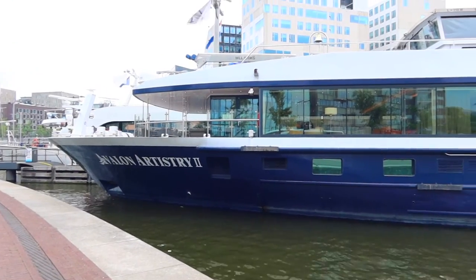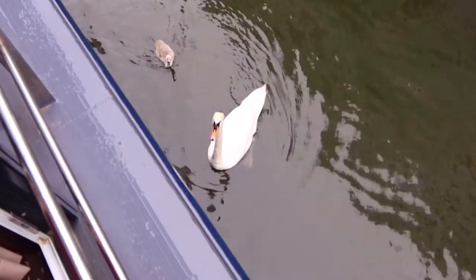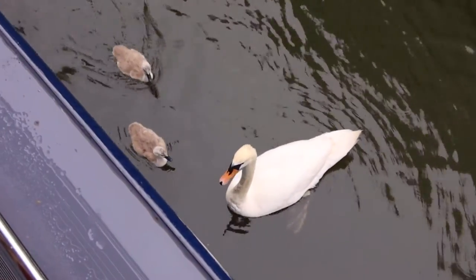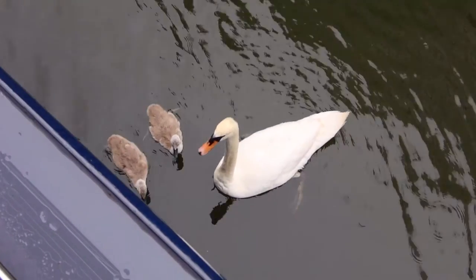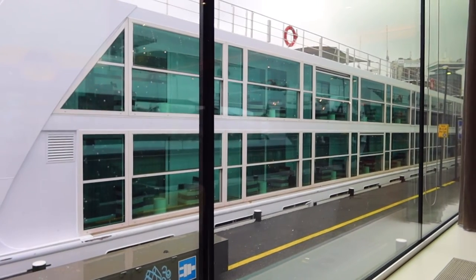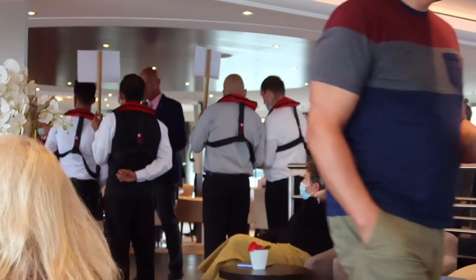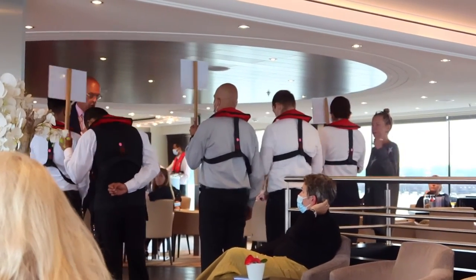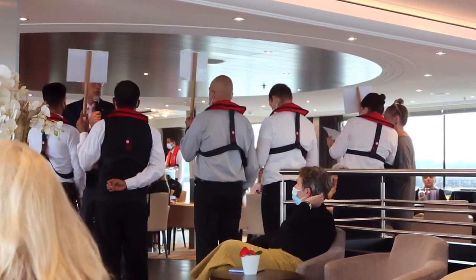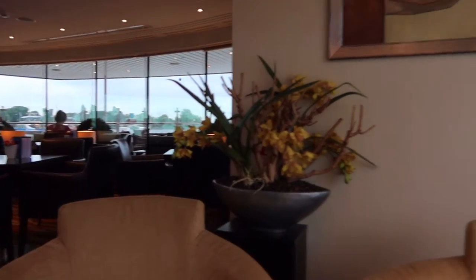It was then time to head back to the Avalon Artistry 2 for a much-needed hot shower and get ready for our sail away. After my shower, I peeked outside and saw swans with two babies swimming alongside our ship. I then headed up to the Panorama Bar, where we were starting our sail away. We had to check in to confirm we had completed our safety briefing on board, and then we could sit and enjoy our welcome cocktail party.